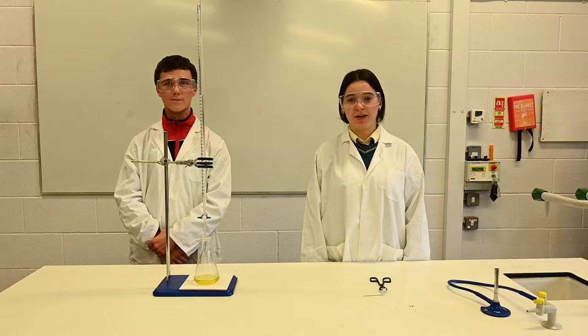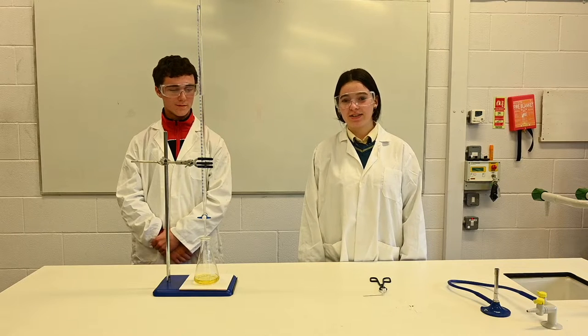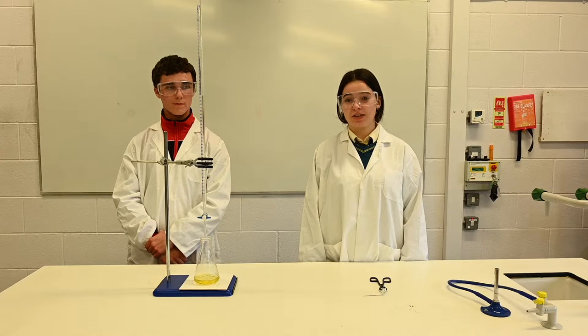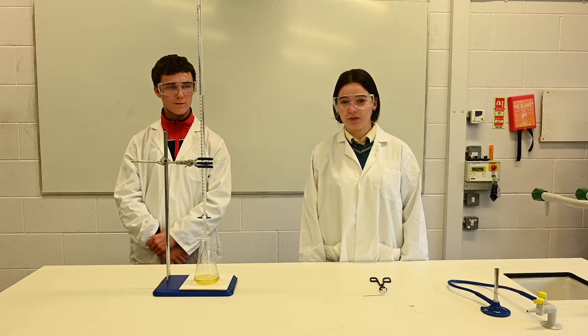Hi, my name is Cara and welcome to the chemistry lab. Chemistry is the study of matter and how substances react to one another. Chemistry exists everywhere, not just in the lab, and is also known as the central science.